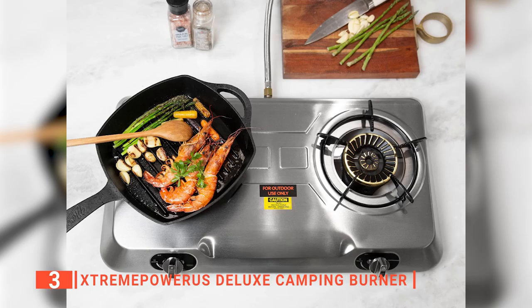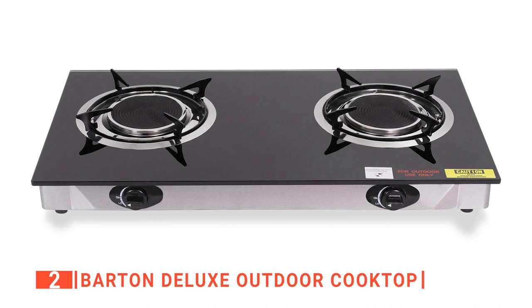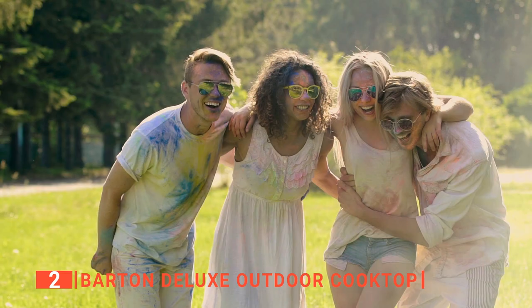The second product on this list is the Barton Deluxe Outdoor Cooktop. Are you looking for a portable cooktop that can help you cook full meals all at once while having outdoor adventures or parties? Then the Barton Deluxe Outdoor Cooktop is for you. This cooktop is a portable double stove that is great to use outdoors, including at cabins, backyards, lodges, tailgates, parties, and much more. It is an infrared burner with intense flames, is more energy-saving, and has a long shelf life.